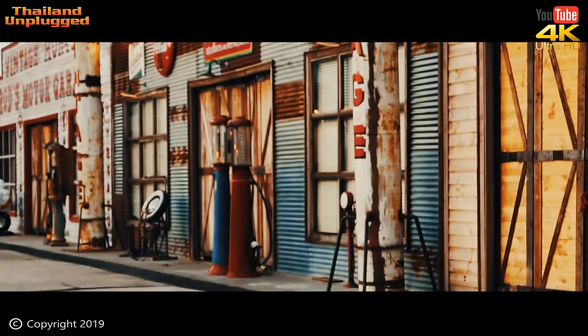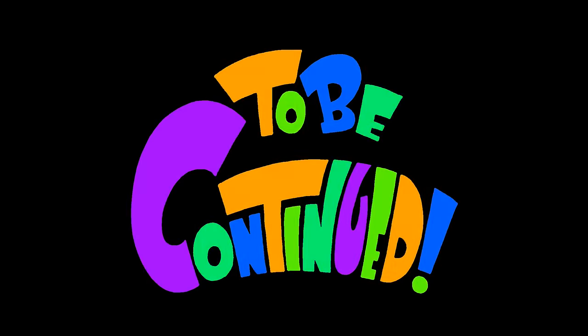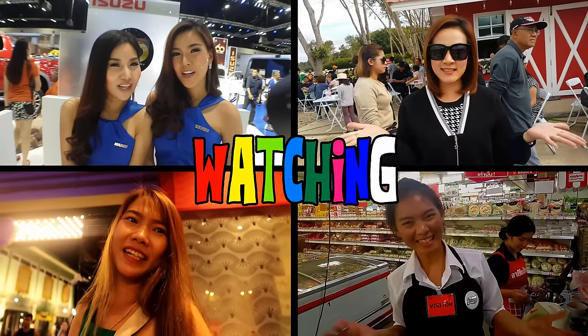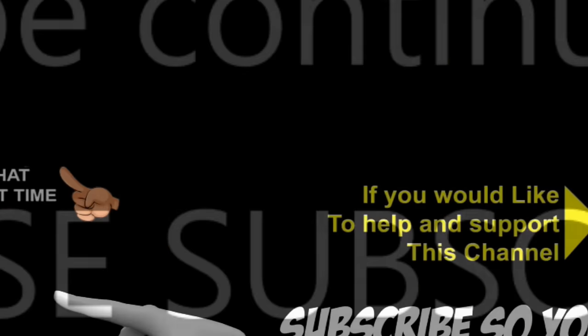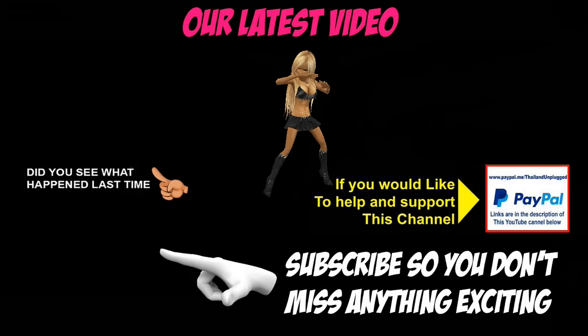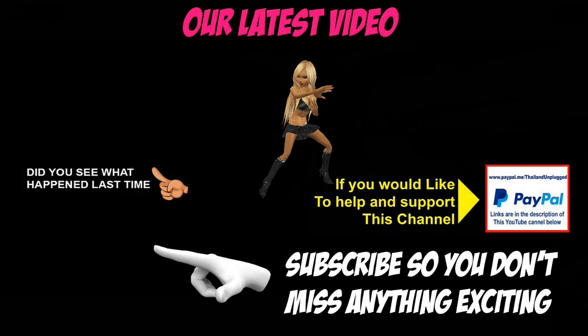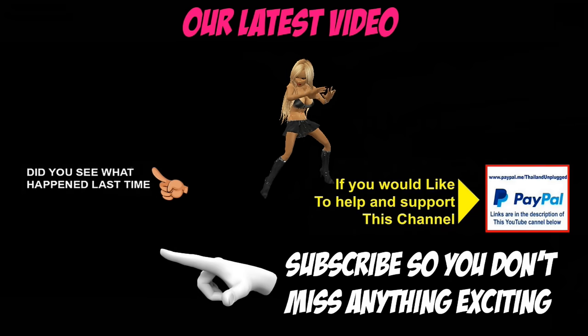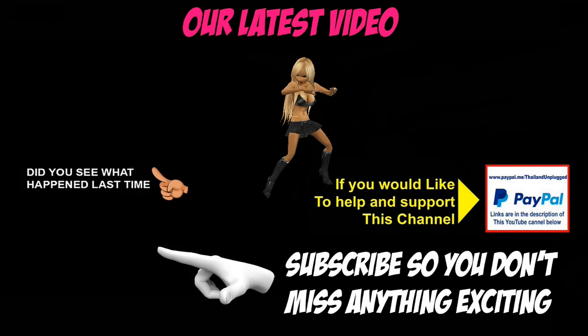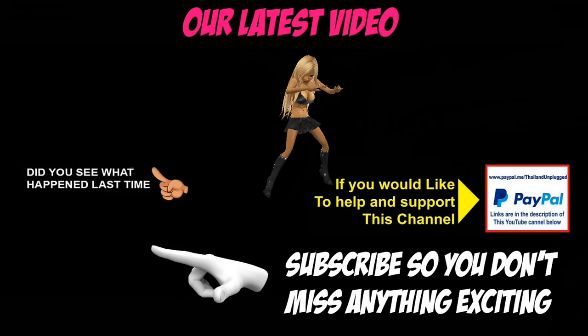Wasn't that Chrysler Charger brilliant? What did you think of that video? Does anybody know anything about the Chrysler Charger or any other cars in this video? It would be great to get a discussion going in the comments below — if you've got any ideas, don't hesitate to voice them. I always enjoy replying when I can. Well, that's it for me. Hope to see you in the next video and have a good one. Don't forget to subscribe, like and share. Bye for now.